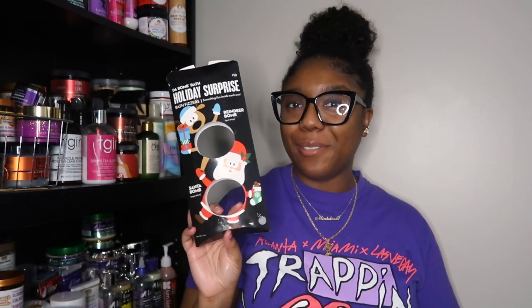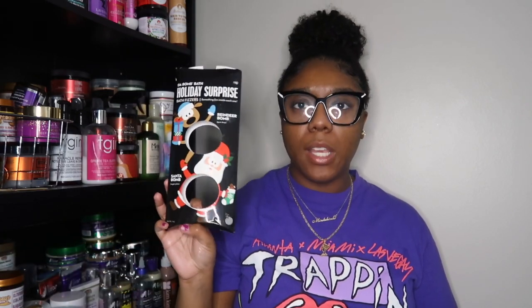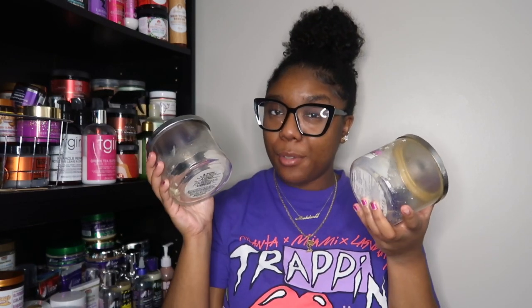Next I used up some bath bombs — these are The Bomb Bath Holiday Surprise Bath Bombs: the Reindeer Bomb in Innocent Gumdrop and the Santa Bomb in Sugarplum. I actually like The Bomb bath bombs. They come with a little surprise inside each one, which is fun. I've never had any irritation. I don't know about this exact set again, but I would definitely buy more bath bombs from them.